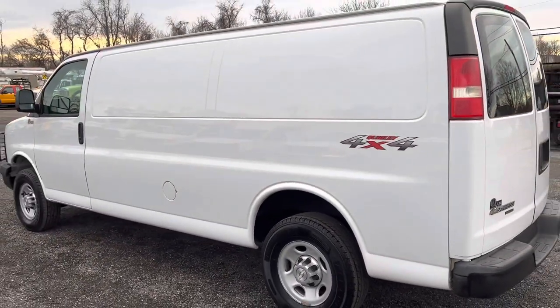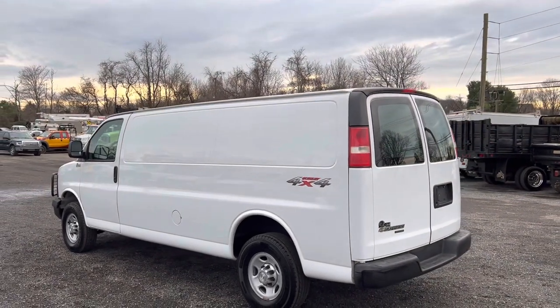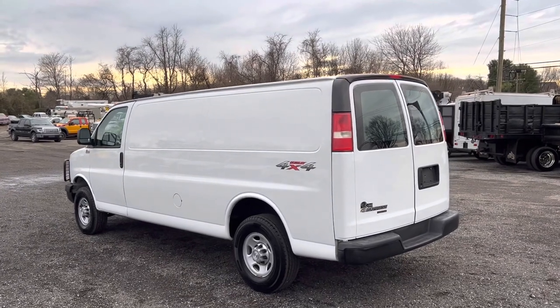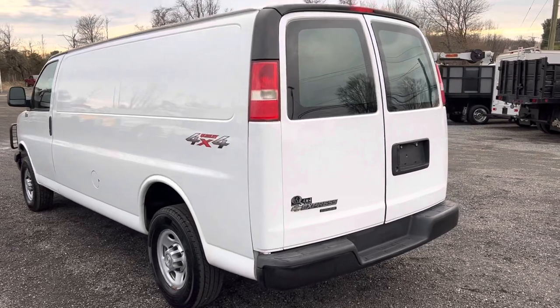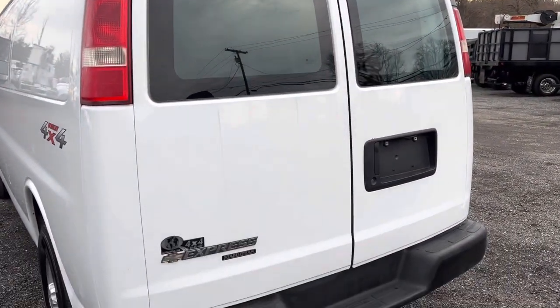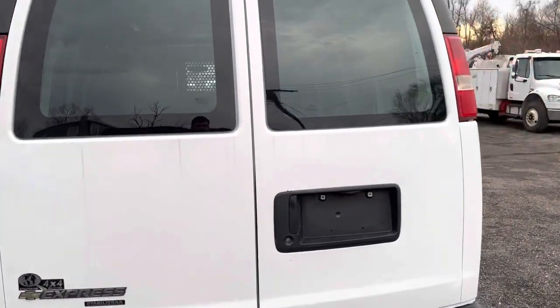Having an extended cargo van is rare, and having an extended Quigley cargo is just incredibly rare. These are awesome packages on these vans. They've been doing it for a while — I think since the 70s or even the 60s. But they do a wonderful job with their conversions, and it is a household name in the four-wheel drive business.